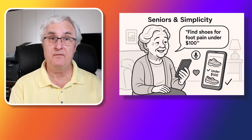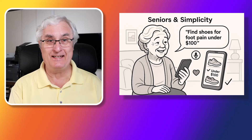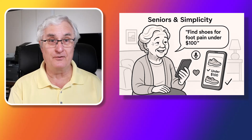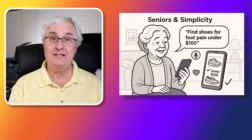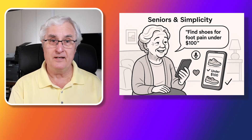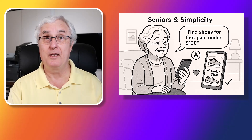This is a huge advantage for seniors because of its simplicity. You can just use your voice to ask ChatGPT to find, say, shoes for foot pain under $100, and it's going to do it for you. Just speak or type your request like you would to a friend. ChatGPT understands plain English and even works with voice typing on mobile.